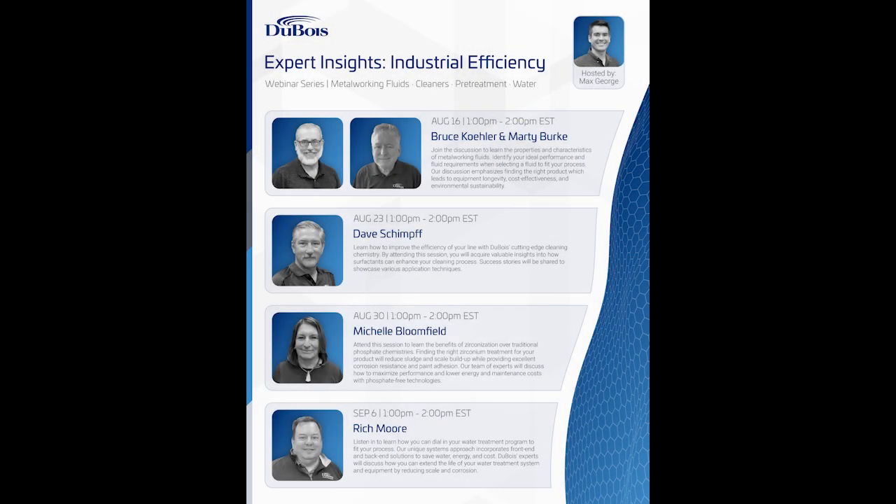This is a recording of a live webinar held on August 30th, 2023, the third in our four-part series entitled Expert Insights Industrial Efficiency. Join us for the one remaining live event on September 6th, focusing on water treatment, or check out past recordings or other demos on our channel. Click the link in the description to learn more about upcoming webinars or to follow us on LinkedIn to be in the loop of upcoming events.